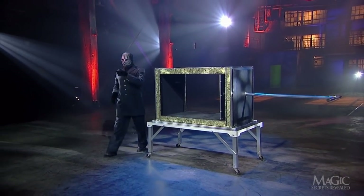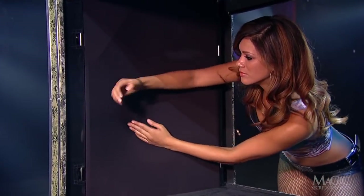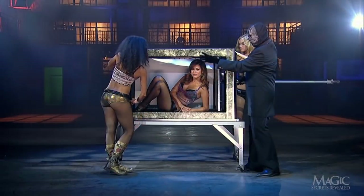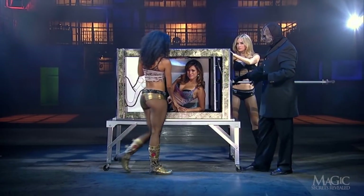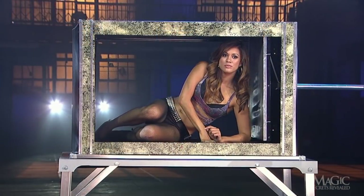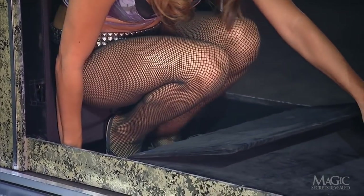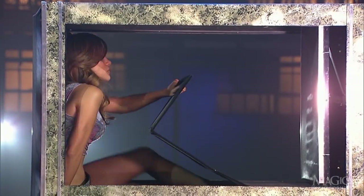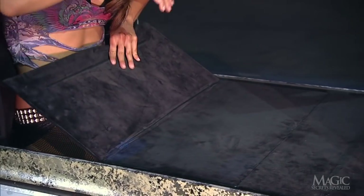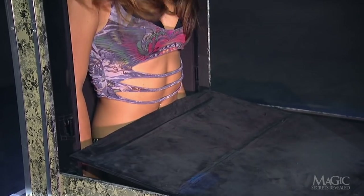The left side of the box isn't solid — it's made of spandex, concealing another hiding place. When the illusion begins, the girl climbs into the box and the shade is drawn. But with the shade open, we can see how she quickly opens the trap door and slides her legs into the compartment in the base. She presses her back against the spandex, which allows her torso to hide in the side.